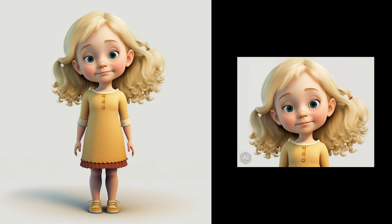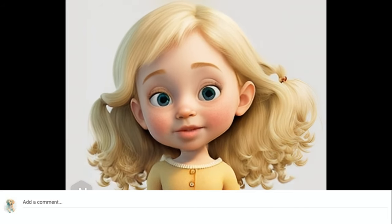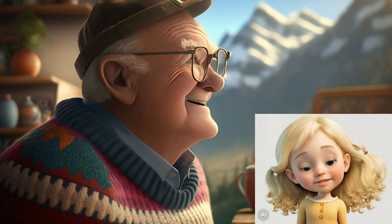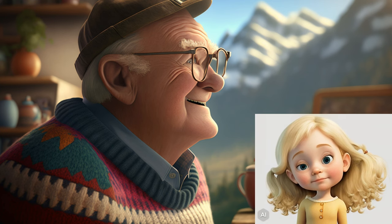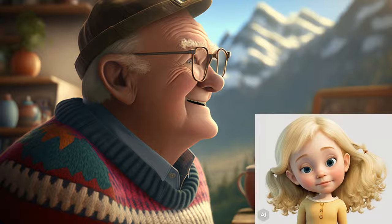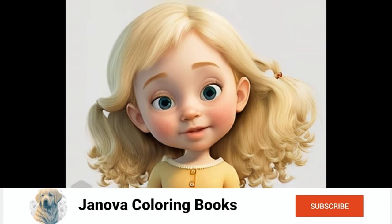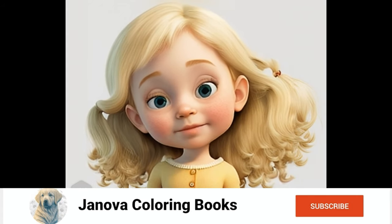Grandpa used similar steps to create the pages for the coloring book, but of course the prompts were very different. And his first book is on Amazon right now. Grandpa says that if you want to see more detail or something specific in how he works, just leave a comment down below. That about wraps it up for today. I hope you'll join us on this exciting journey as we explore how my grandpa is using AI to create these amazing coloring books. Don't forget to like and subscribe so you can see the awesome coloring books and how grandpa used the AI tools for all the books and videos. See you soon.